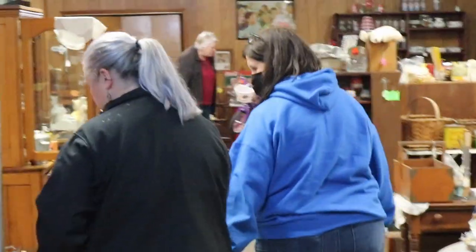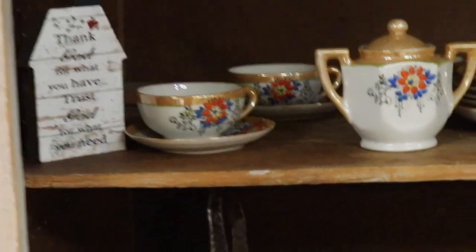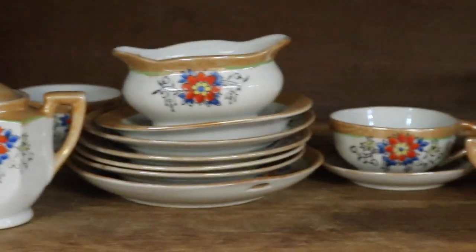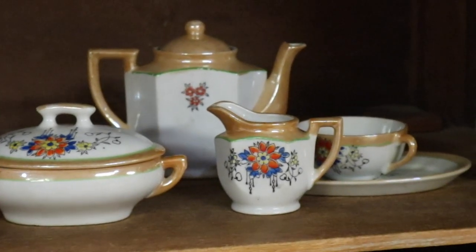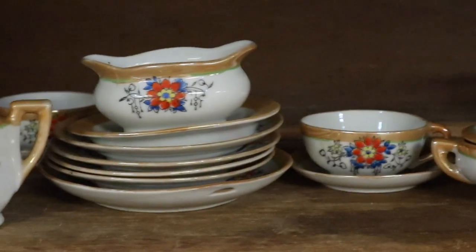I saw her filming something so now I want to know what it was. It looks like it's this child's lusterware set — very cute. If you like these, it's a good time to be collecting because the prices have really come down and there are some really neat sets coming out of old collections. This is 1930s Japanese lusterware.